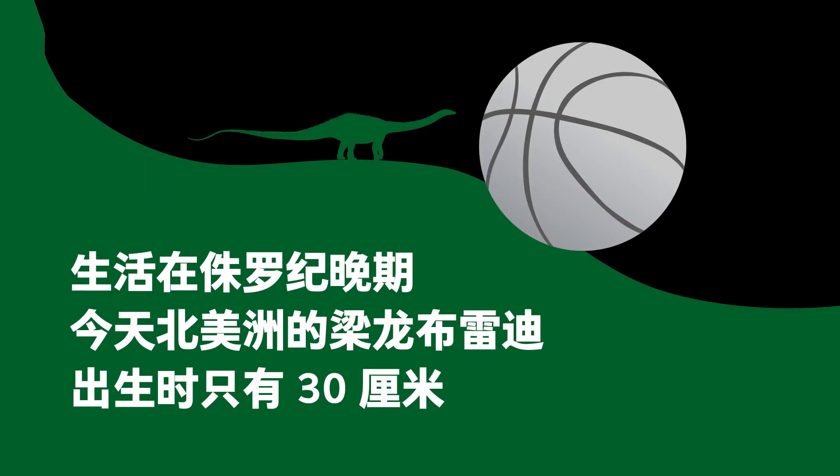Sometime in the Late Jurassic, in present-day North America, the 30-centimeter Brady the Diplodocus hatched. Lifting its small head and turning its petite eyes around, it always watched with vigilance. If it heard any unusual movements or sensed something strange, the scared Diplodocus took cover and hid, always worried about being eaten by other animals with fangs and claws.